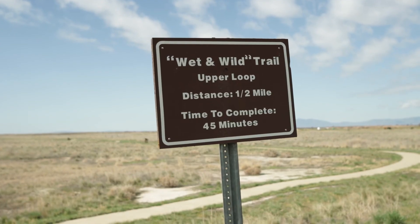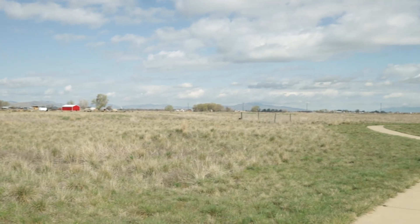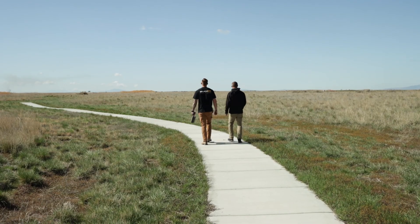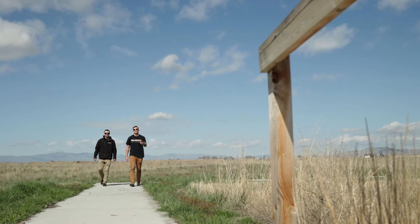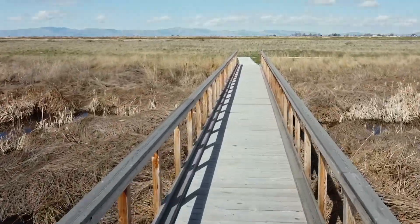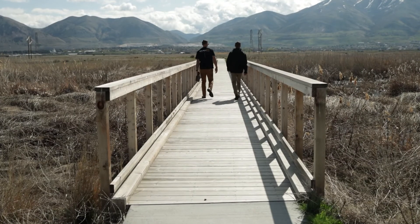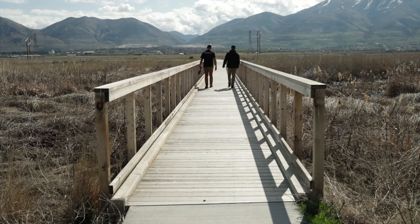This is the Wet and Wild Trail, upper loop. This is a little further than I was expecting — this goes for miles. It goes for half a mile. This is our boardwalk that is perfectly straight, 150 feet. It's a great job. Take a good jump on it — it's not going anywhere. It's pretty sturdy.